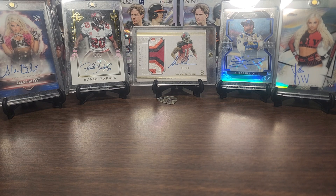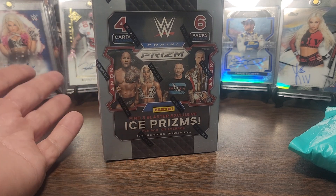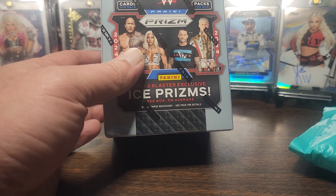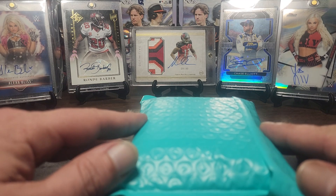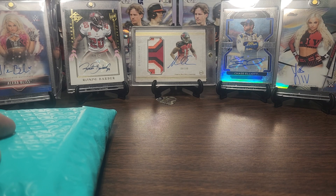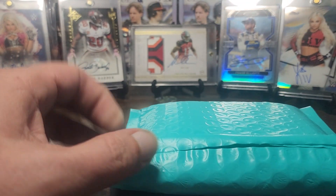What's up YouTube, RVA Sports Cards back with a video. We're gonna do a little bit of a mix - got a mail day package that I'm actually really really excited about. And to coincide with it I always pick up one of these a year just to see what I get. I'm not the biggest WWE fan, I watch from time to time, a lot of my family loves it. I do collect some of the divas - Alexa and Liv.